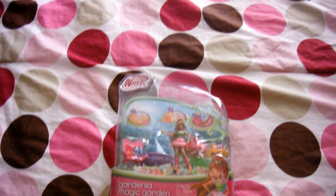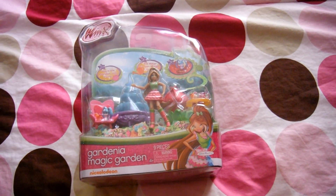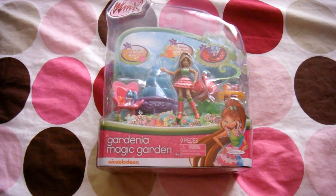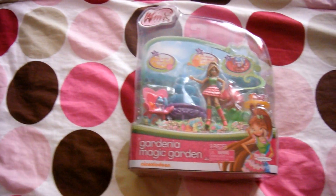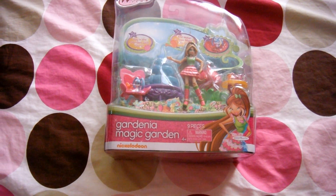I guess I'm gonna start with my doll, and then I'm gonna go over to my La-Dee-Da dolls, and then Twilight Monster High, and then finish off with the others.